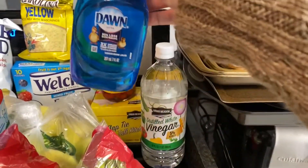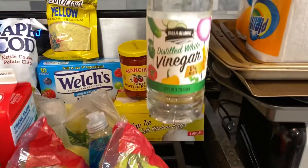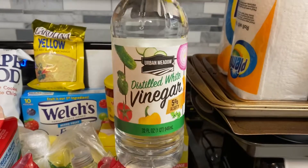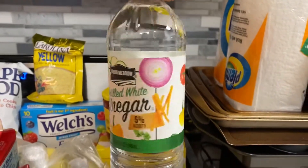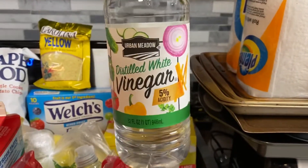I have a small Dawn dish soap. I have a bottle of distilled white vinegar for cleaning. I have no recipes to use this week, so I'm going to use this for cleaning and disinfecting.